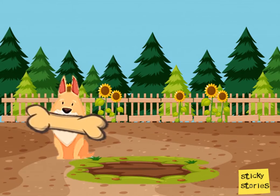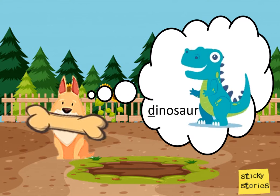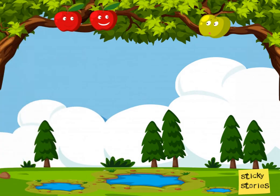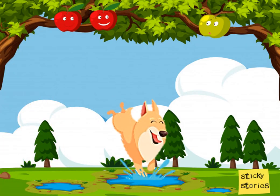One time he dug up a bone so big that it could be of a dinosaur. He would jump into all the puddles in the garden and get really muddy and dirty.